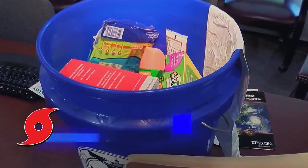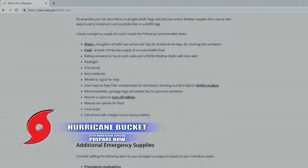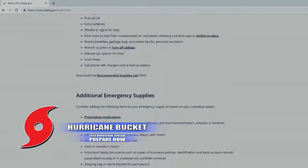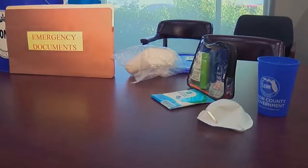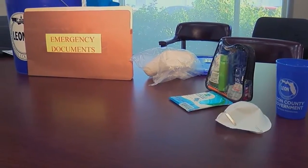There are dozens of different hurricane preparedness lists online and in stores with all of the basics listed out. But as you're getting your bucket together, you may think of other items to include to make surviving after the storm easier.